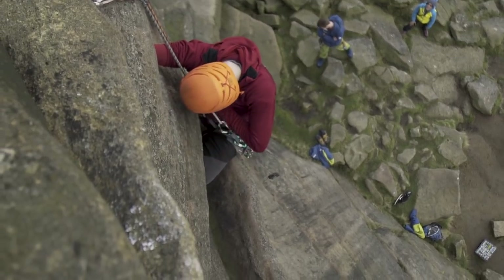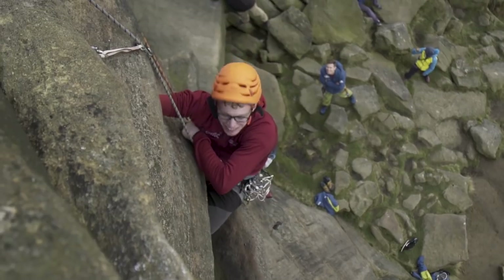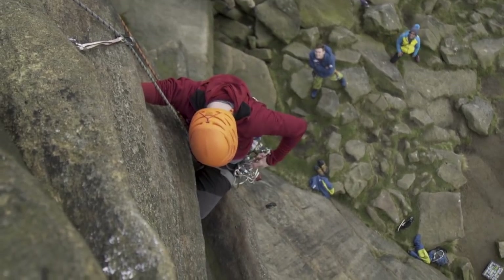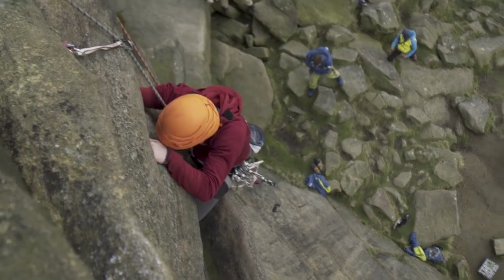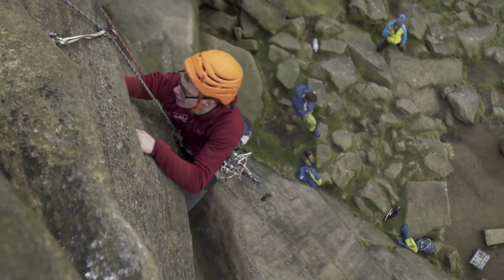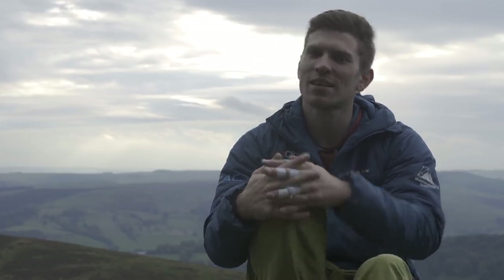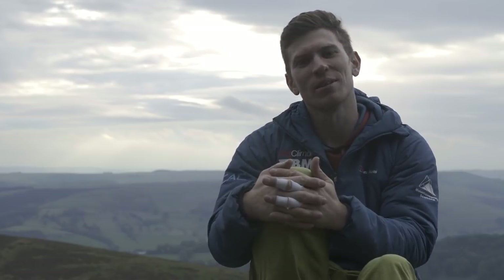It's a common trait of Matt to talk his way through a climb — he was shouting at me. He always does that so I'm used to it. But he did campus, whereas I wanted him to swing a heel up and do it in much more control. But he's so safe and strong at campusing that he went back to what he knew best. He cut loose, campused through it, and did it with ease. It looked incredible.